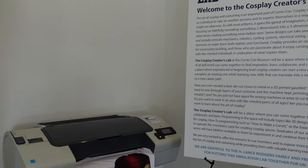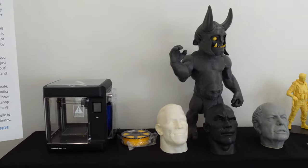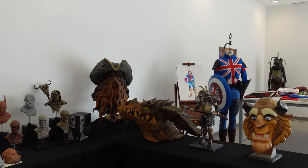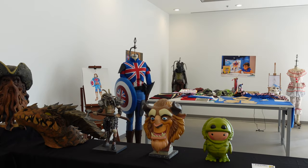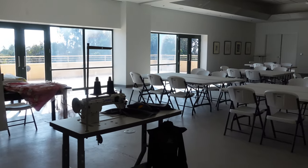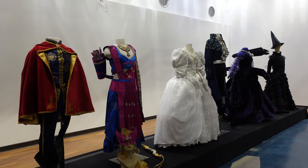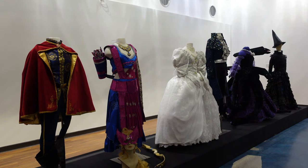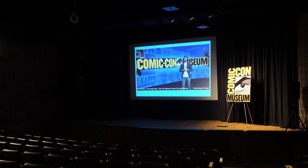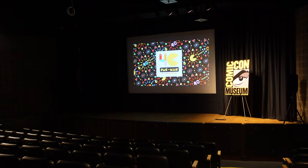There was also a Cosplay Creators Lab on the second floor that had things like a fabric printer, a 3D printer, sewing machines, and lots of workspace for people to work on their costumes. Heading down to the museum's basement, there's another small cosplay exhibit much like the one on the ground floor, and the basement is also where you'll find the museum's theater. While we were there they were showing a short video about Pac-Man on a loop.